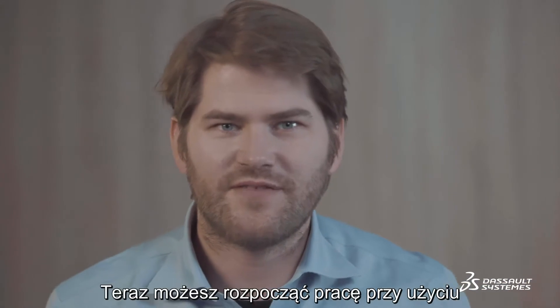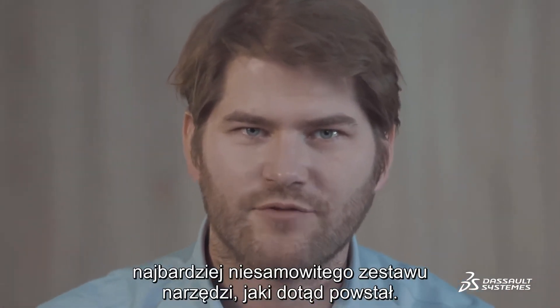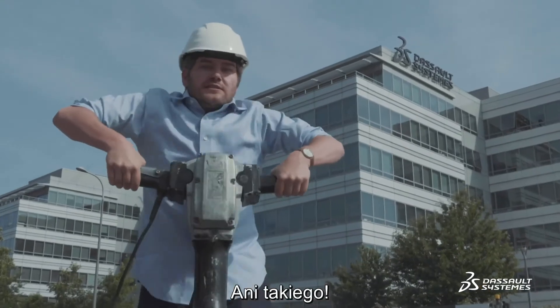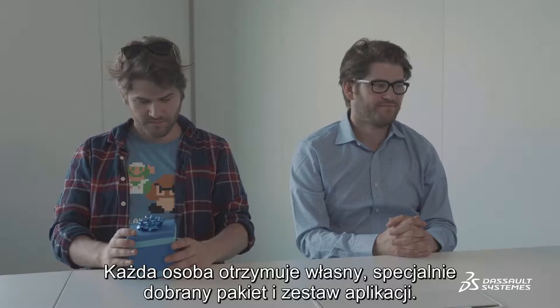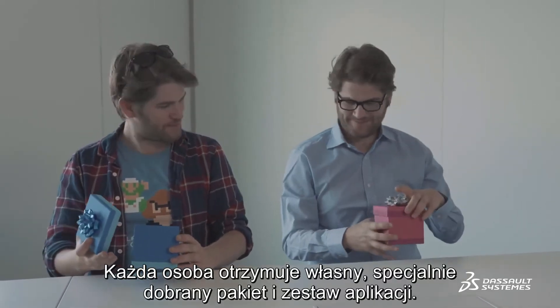From there, you can finally begin your working journey using the most incredible toolbox ever created. And inside you won't find this, or this, or this — but rather multiple apps designed to help you collaborate on the project at hand. Every job position receives their own personalized package and therefore applications.